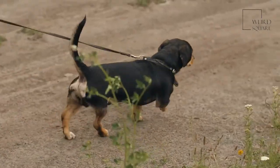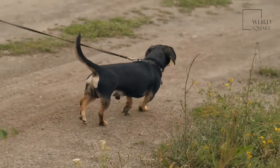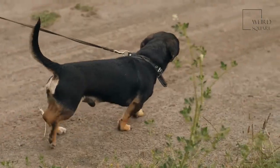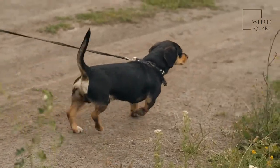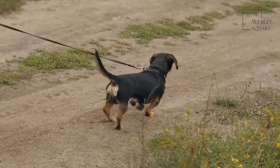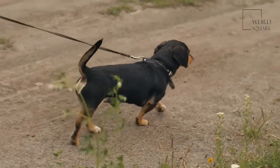Great Danoodles are shy and attentive dogs that love to get guidance from their owners. Start training early while your dog is still young. As they get older, continue the training sessions to help make sure that your dog knows how to use their new size. These dogs need plenty of exercise to stay healthy, especially when they are younger.